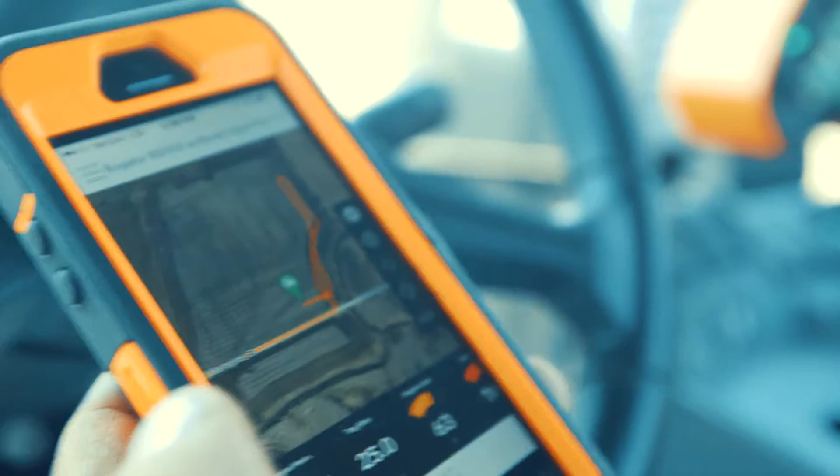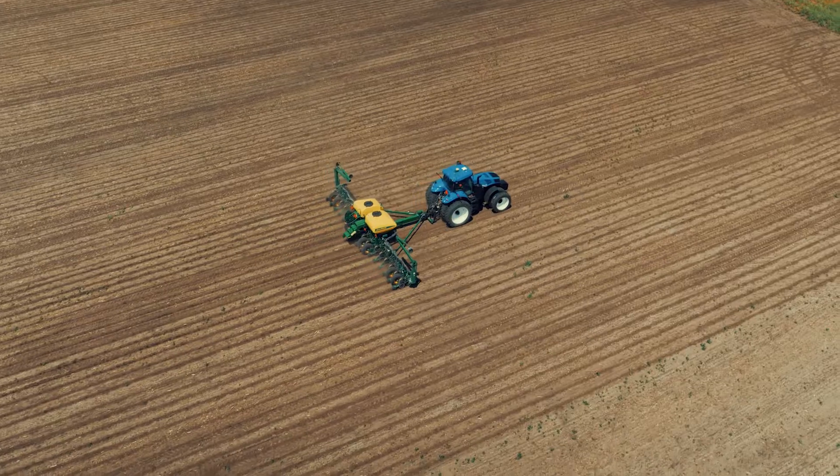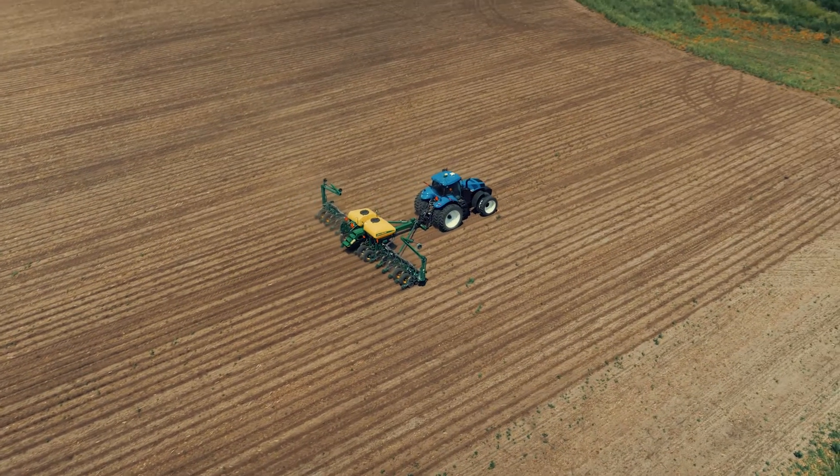We're probably farther than most with the puck, but we're maybe halfway to what we can do with it. We're a smarter farmer, definitely, because we have more information and we have the tools to react.